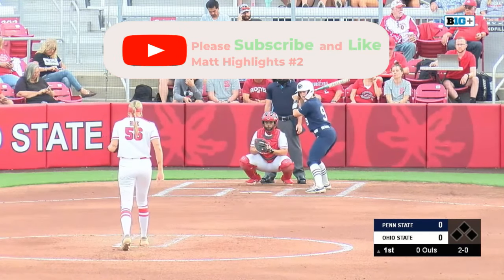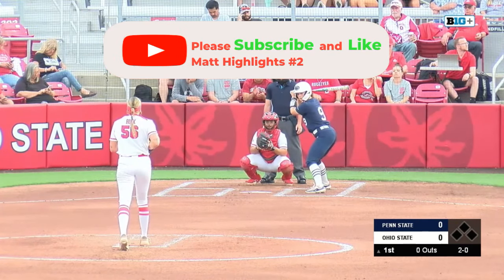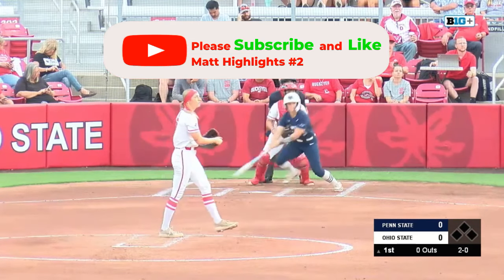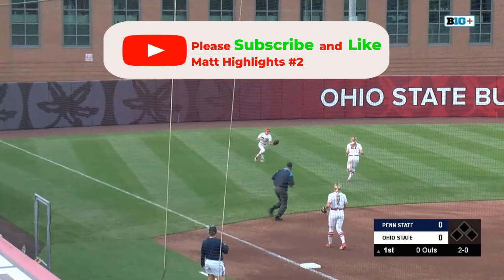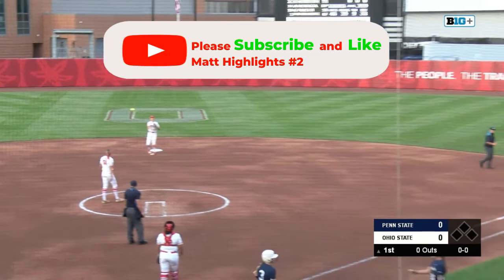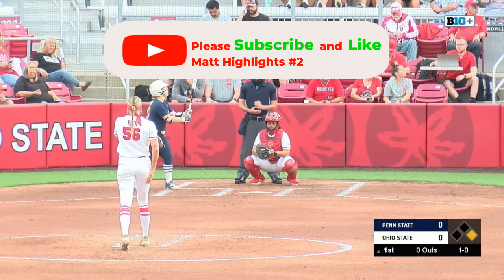For Ohio State sitting at a 4-5-6 ERA, 5-4 win-loss record and 17 appearances and 51 and a third innings pitched. That one in the air to left, going to drop right in front of Cordelletti and it's a leadoff single for Maddie Gordon, their bottom of the first.